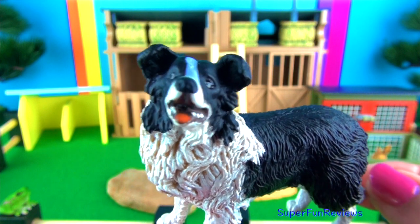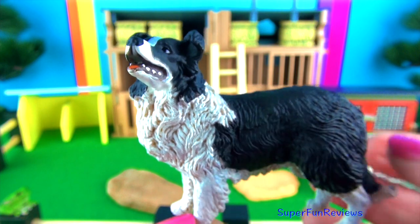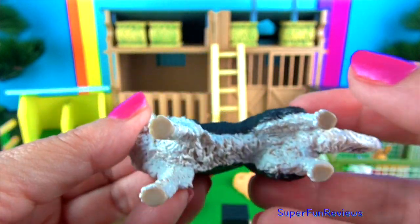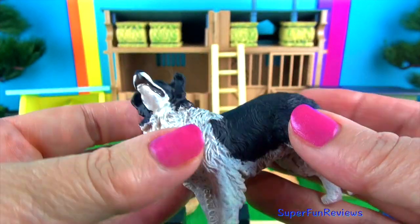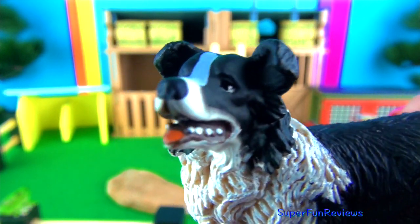Sam, my border collie. They are energetic fun dogs and were originally bred to help herd sheep. They are considered the top obedience dog and the most intelligent of all the dog breeds. Sam has a special surprise for us at the end.